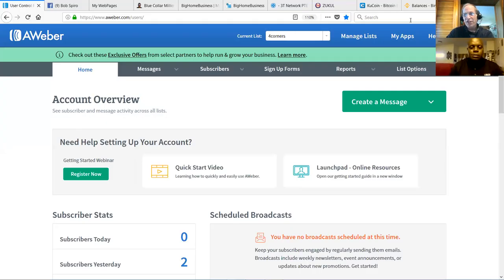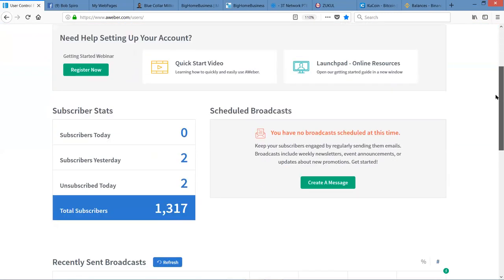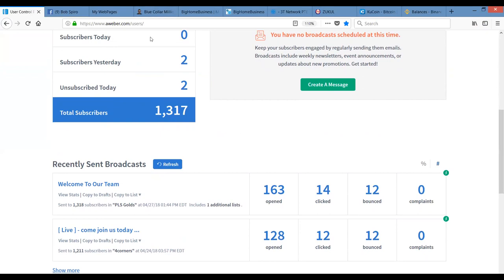So with that in mind, folks, let me go on to screen share here and I'll show you what this business is really all about. Basically, what you're looking at here is the inside of an AWeber on the Four Corners campaign. This is actually one of my team members, Markey's, and in the last several weeks he's been able to put together a list of subscribers of 1,317 people.